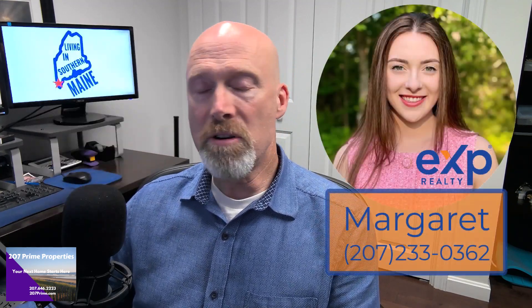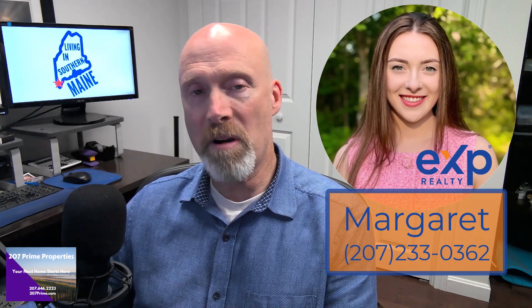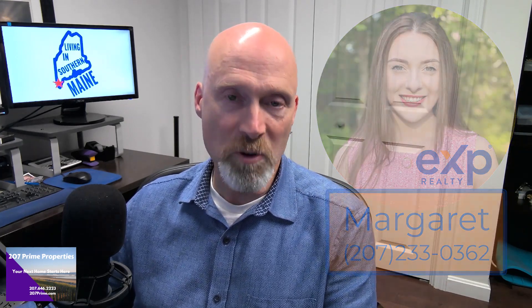Hey guys, I hope you found this video informative. Margaret and I love putting these videos together for you, so if you have a comment please feel free to leave it down below. If you're an agent with questions about the property, you can reach out to Jennifer Walker directly — her contact information is in the description down below. If you're a buyer and you're not already working with an agent, please consider reaching out to myself or my partner Margaret. We're realtors and we'd love to work with you. Until next time, we hope to show you around town.